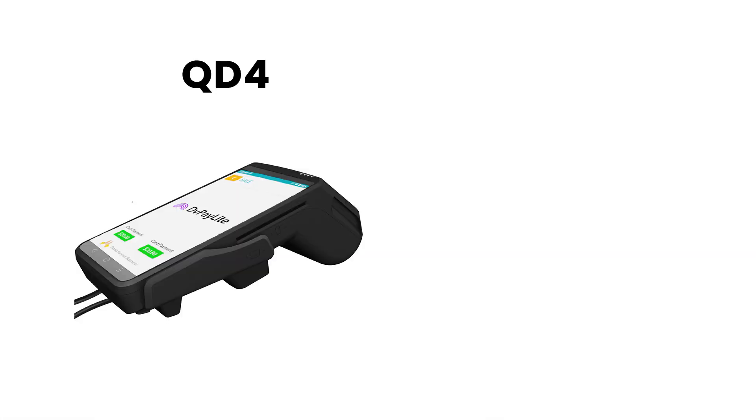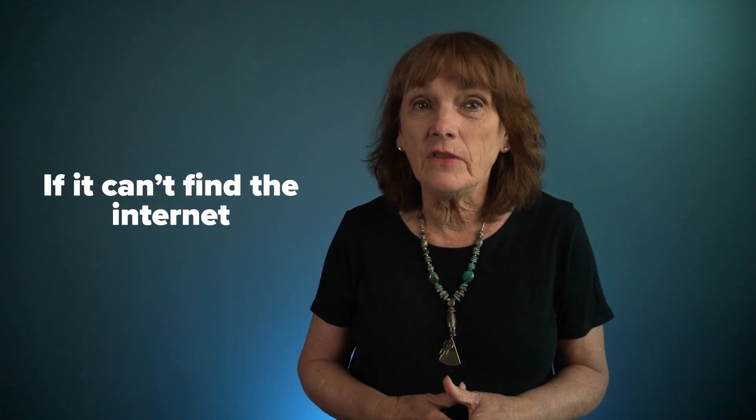One of my restaurant customers was in an old building and the internet was a bit sketchy. So they traded in their countertop Deja Vu QD4 for the QD2. It automatically switches to wireless if it can't find the internet, then automatically switches off wireless and back to the internet as soon as it finds it live again.